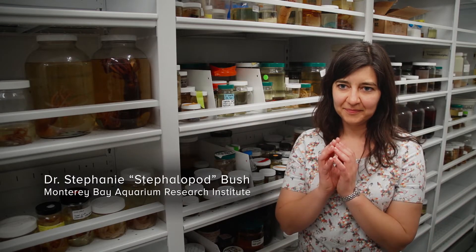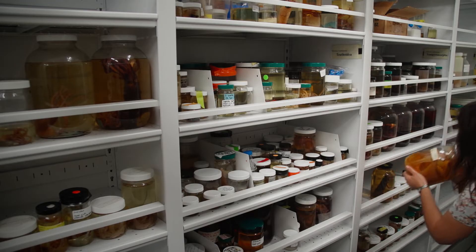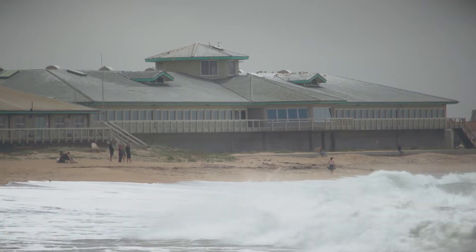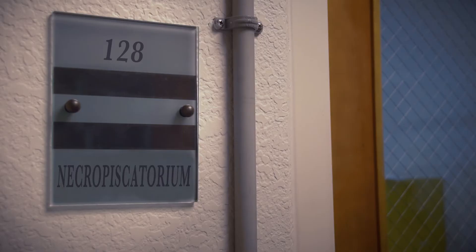My nickname is Dr. Stephalopod. We're in the Necropiscatorium at Ambari. It actually means the dead fish room.